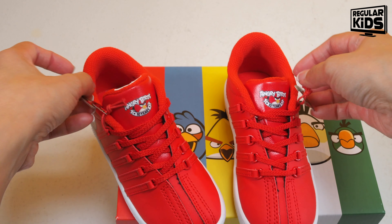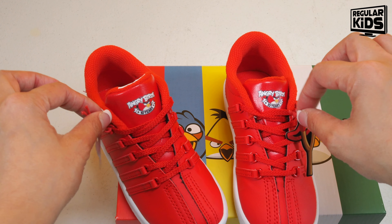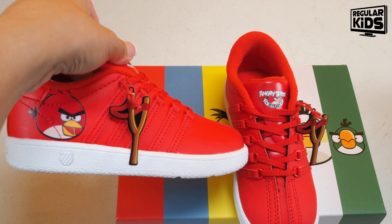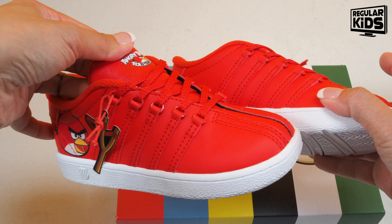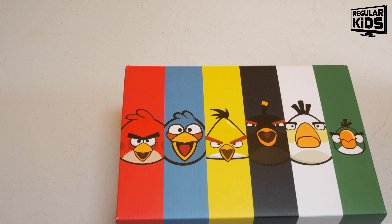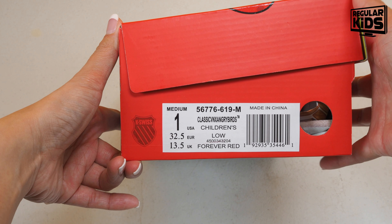They included a slingshot kind of as a tag — this will probably not stay on more than likely. They will probably rip off in the first day or two. That is the Forever Red version in the infants, and this is the Forever Red version in children's.